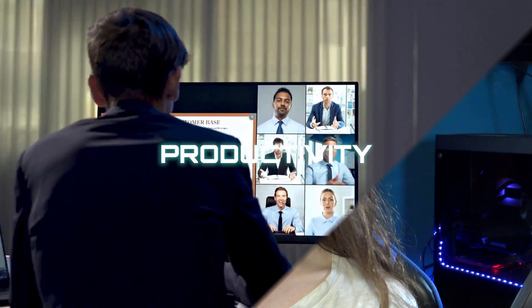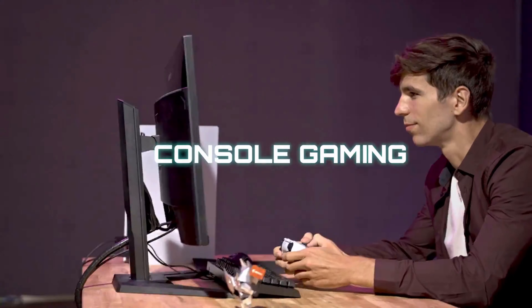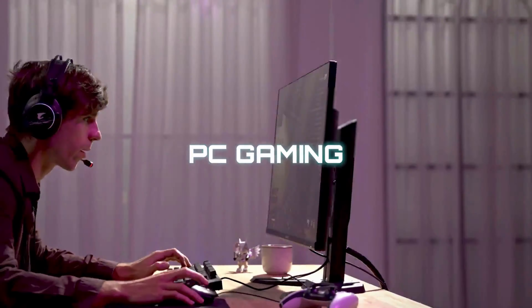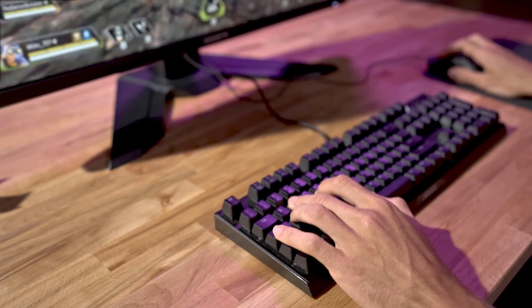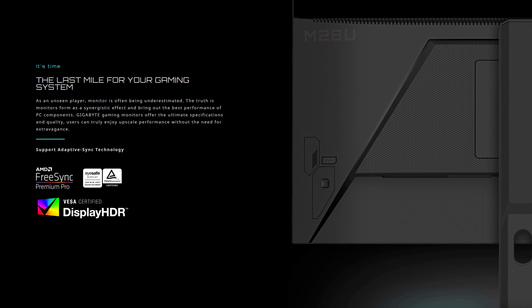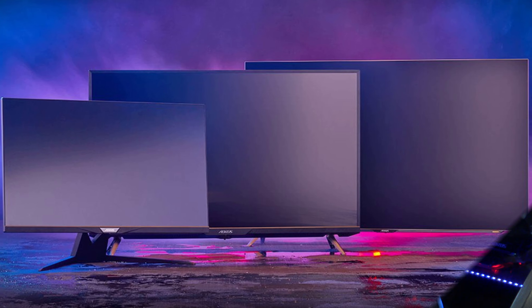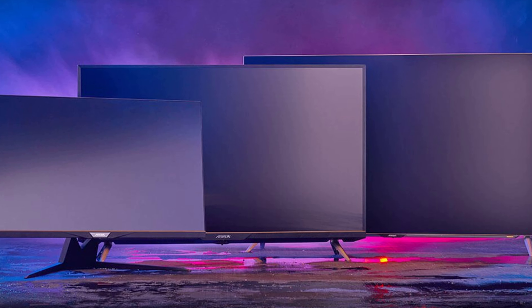But the M32U isn't an Aorus monitor. Rather, it's just a Gigabyte one, which means it's less gamery in appearance for one thing, but also it's supposed to bring the M28U — the other Gigabyte non-Aorus 4K, 144Hz display — more in line with the amazing Aorus line of 4K displays.